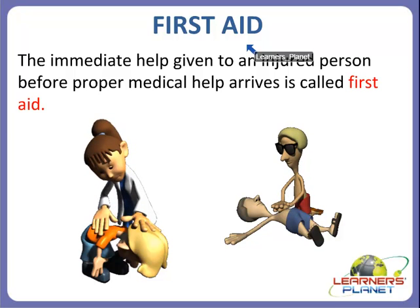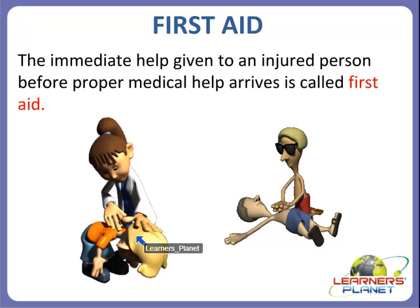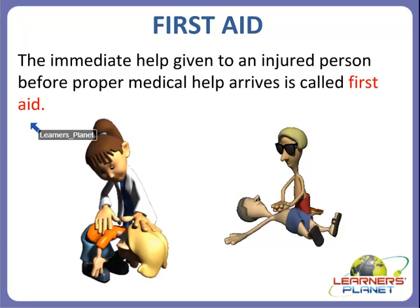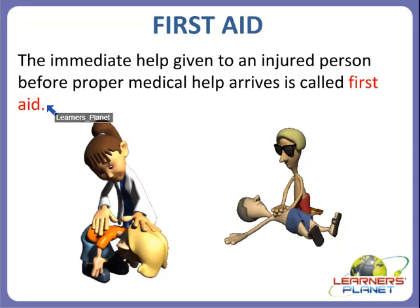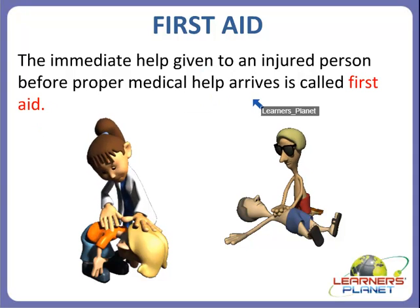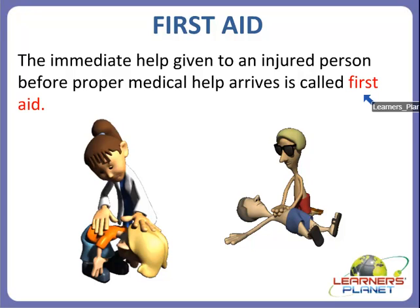What is meant by first aid? The immediate help given to an injured person before proper medical help arrives is called first aid. Always remember that if any person is injured, he should always be given immediate help before the proper medical help — like an ambulance — arrives. Till then, we should give him or her immediate help. That is called first aid.